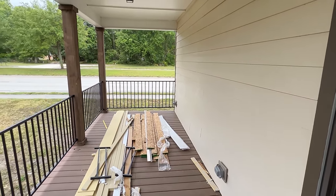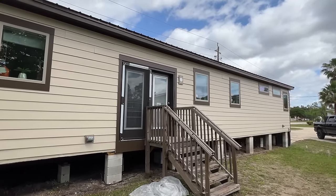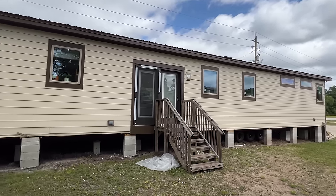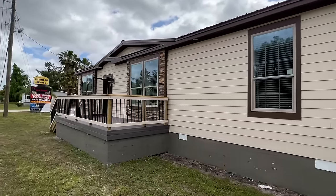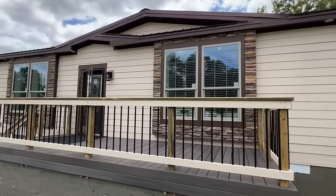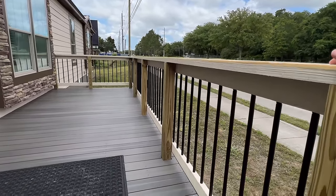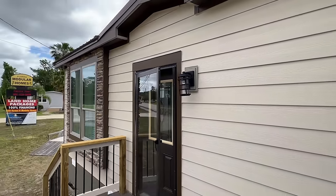Obviously this is a show model, so there's no skirting or anything, but I had to show you the back door and where it's positioned. There's no vinyl or anything on this house — everything is loaded out top notch. Let's head back around and head on in. I love the stone you're going to see right here on the front side — down there and right close to our door — in three different sections actually. The exterior kind of reminds me of the Yellowstone, but it is not that model.